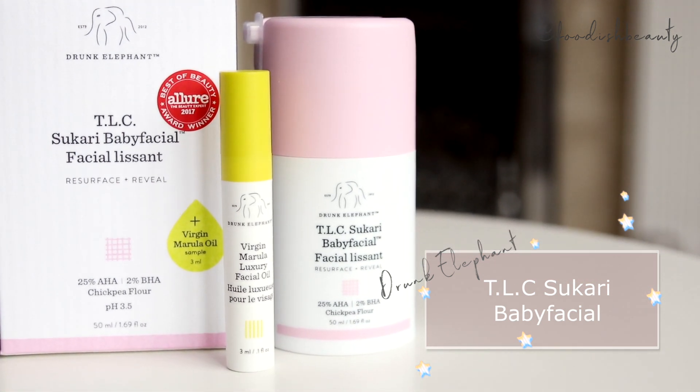Something else I ordered from Drunk Elephant is the TLC Sukari Baby Facial. Even though we have Drunk Elephant here in the UK, this specific product isn't actually available here — something to do with the acid level, I believe. This is my second bottle because I picked up my last one from the US when I was there last time. I really like this baby facial — it's not too stripping, and I love my acid peels. This one really gives good results and just leaves your skin really glowy and baby smooth, as the name suggests.